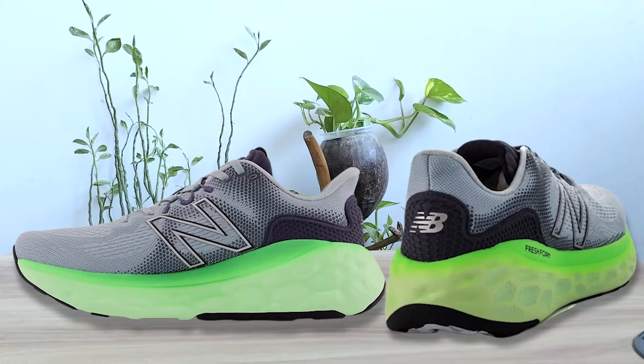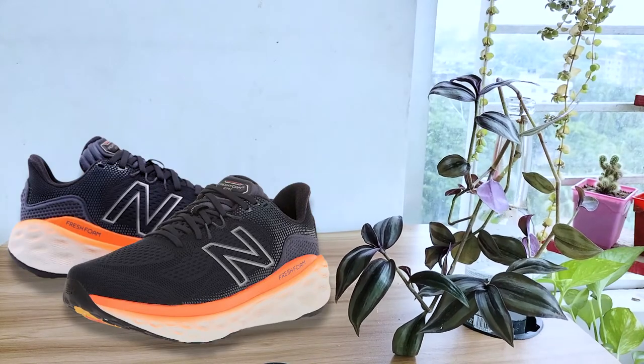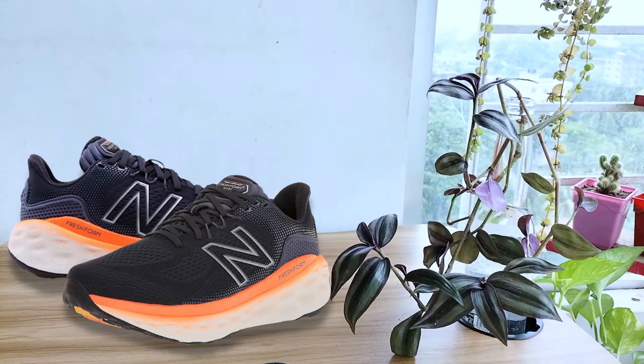With the New Balance Fresh Foam More v3, you will absolutely get more of what you need when it comes to sole cushioning. It has plenty of shock absorption and cushioning underfoot for relief from overpronation. The shoe also has a lace-up styling that can be easily slipped on and off, plus a smart design that can go casual or dressy. The heel cover performs well and keeps the foot snug for stability.